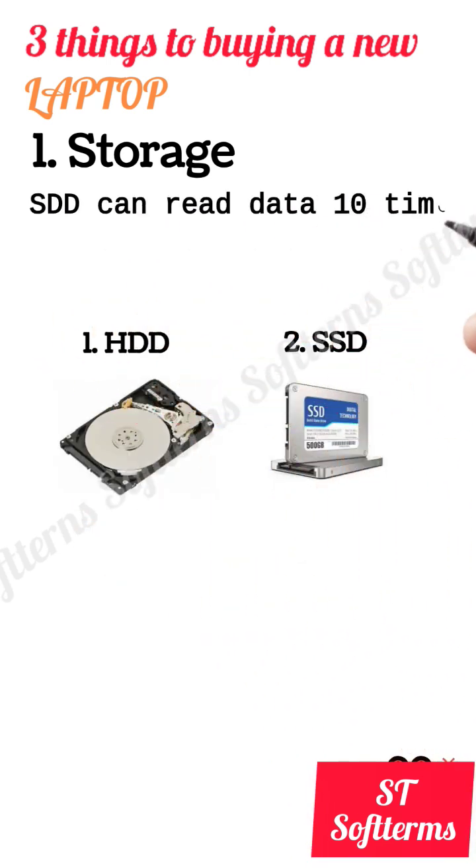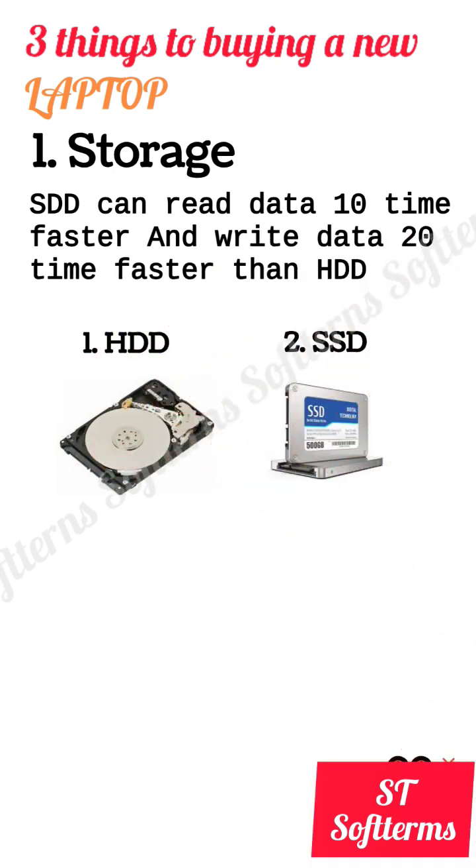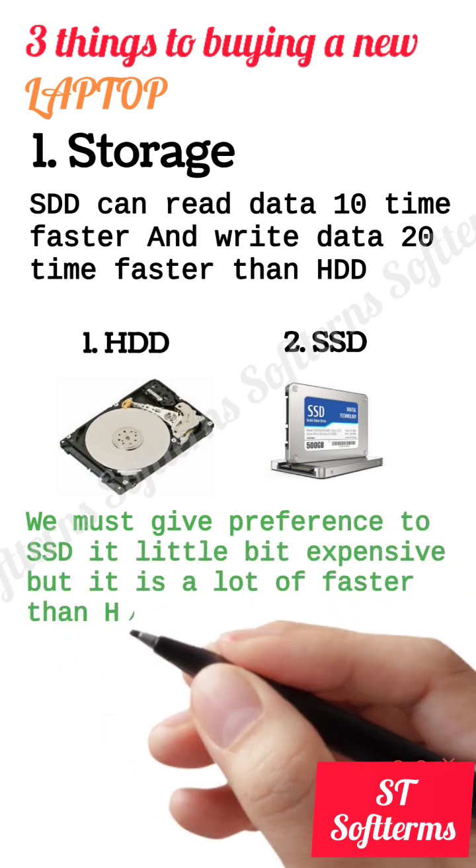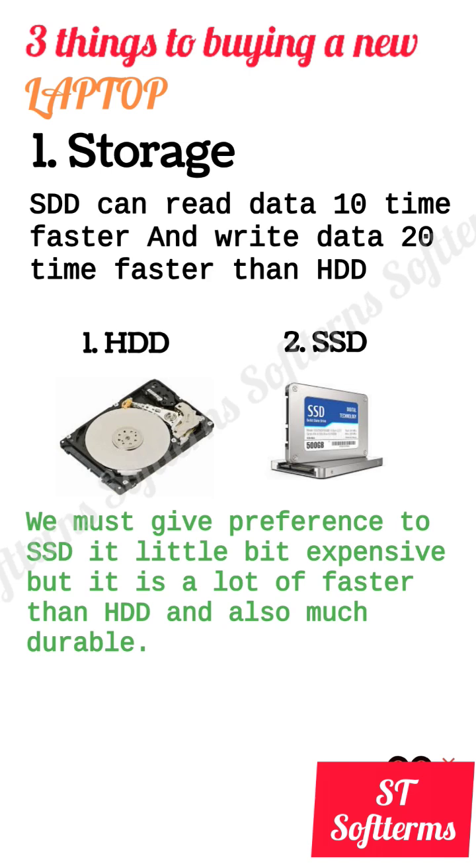SSD can read 10 times faster and write data 20 times faster than HDD. We must give preference to SSD — it's a little bit expensive, but it's a lot faster than HDD and also much more durable.